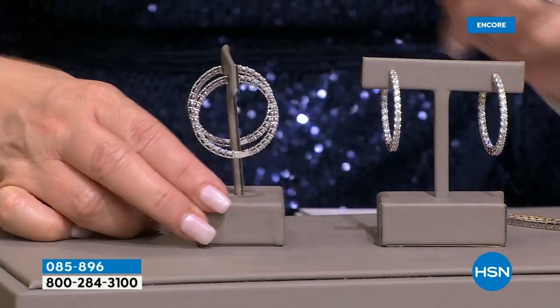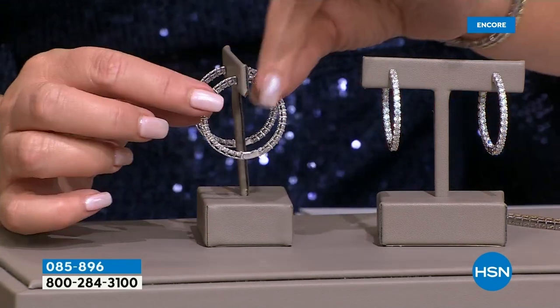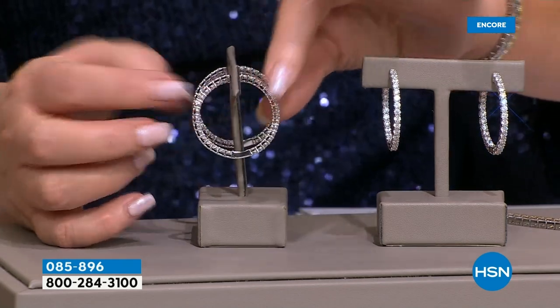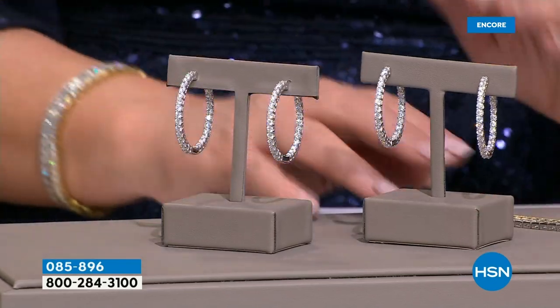Hi everybody — it's Spring in Bling time on HSN, 24 hours of beautiful jewelry. We're delighted to have you with us tonight. We have more gorgeous Radiance by Absolute coming up, and now we're going to talk about this beautiful hoop. This is my favorite Absolute hoop — they are amazing because of the perfect size. You have the Absolute on the outside and on the inside. We have two choices: pierced and clip.